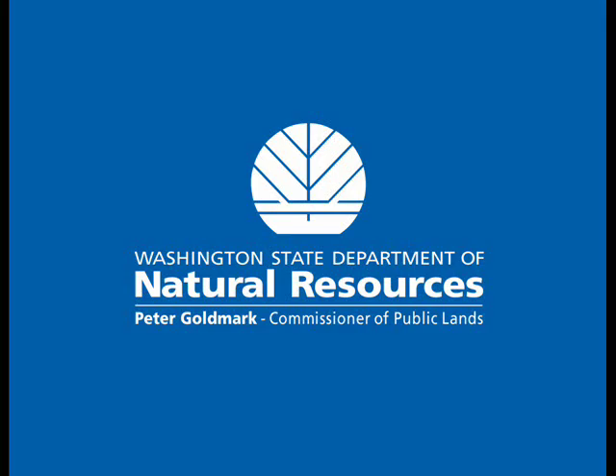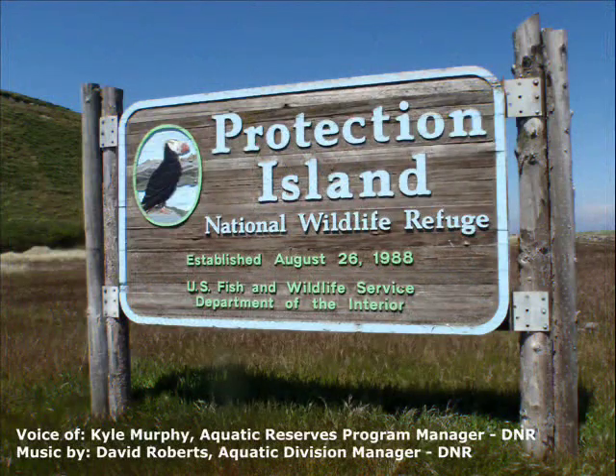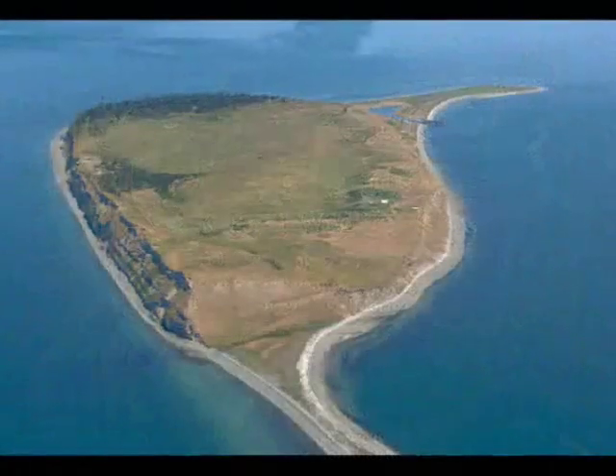Protection Island is really an incredible area. It's located at the mouth of Discovery Bay, kind of between Discovery Bay and Sequim Bay on the Strait of Juan de Fuca.